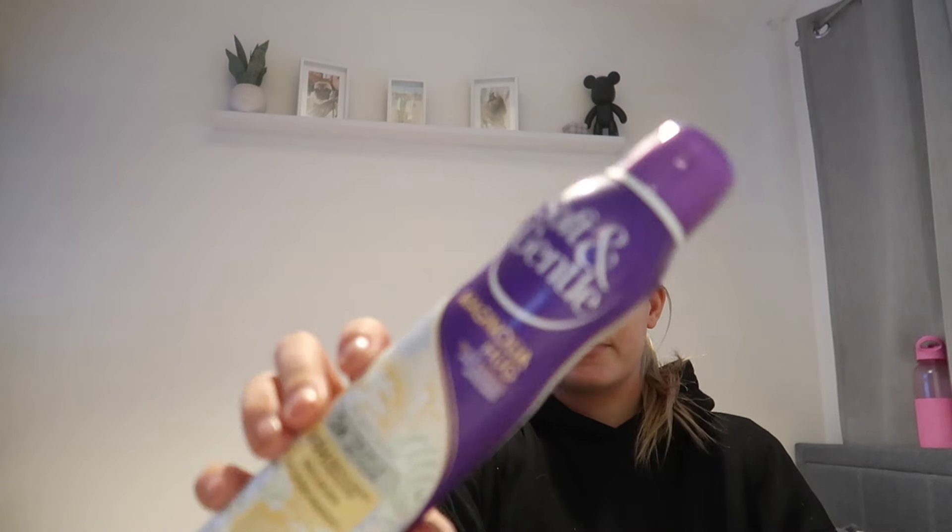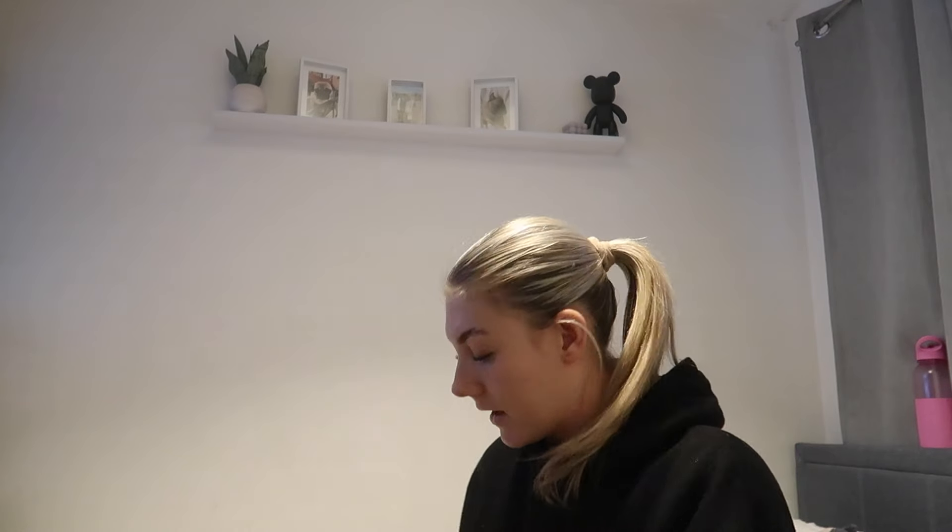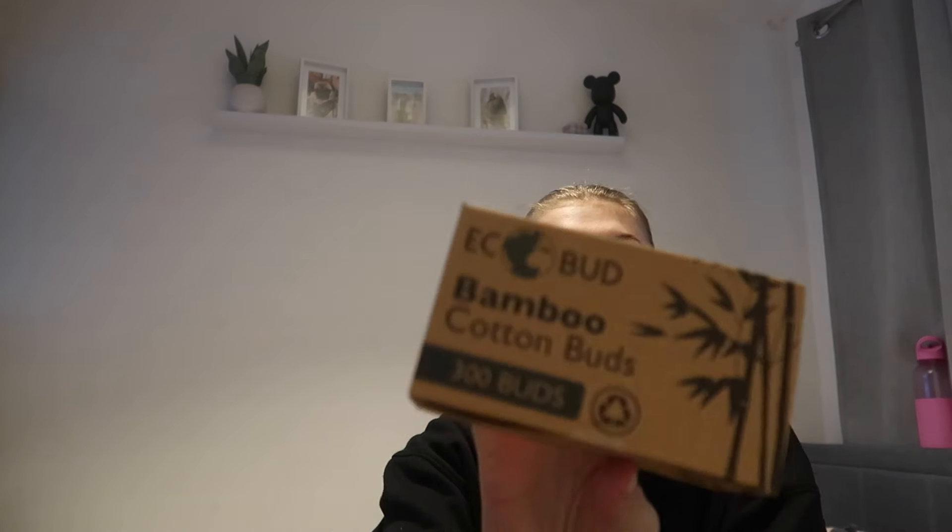Before we get into River Island, I'm going to quickly show you what I picked up from Body Care — just some essential bits. I picked up a Soft and Gentle deodorant, and a Batiste dry shampoo in the Sweetie scent because it was the only one they had. I also got some cotton pads to pop in my new holder, and bamboo cotton buds as I was running low. That's everything from Primark, Body Care, and Next.